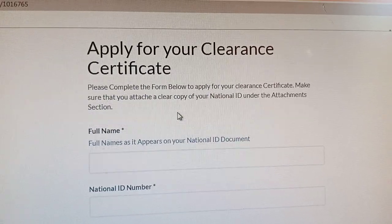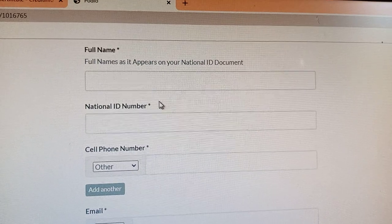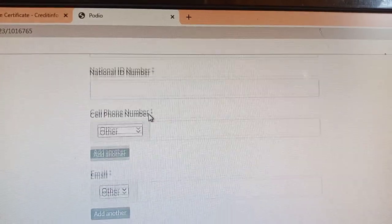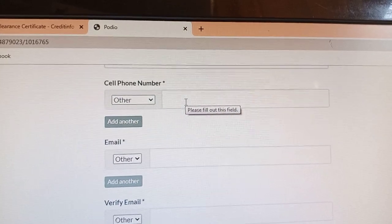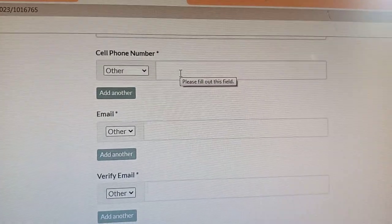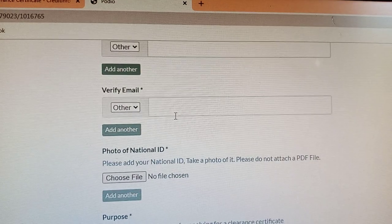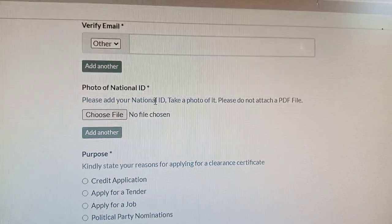Here you are going to fill in your information — your full name, your national ID number, and your phone number. Make sure the phone number you provide is the one you are currently using, because after this you will be required to pay Kenya shillings 100. Then provide your email, verify your email, and upload a picture of your ID.